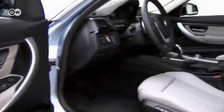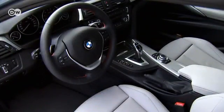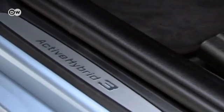The buyer can choose any combination of interior colors, seat upholstery, and trim available for the non-hybrid 3-Series. An eight-speed transmission is standard.